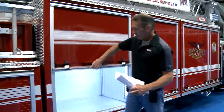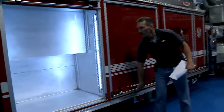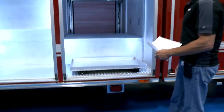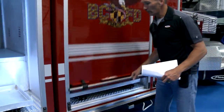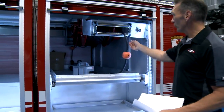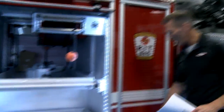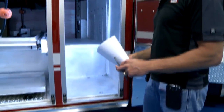Compartment-wise, we have large compartments, all with LED lighting inside. This one here goes all the way through to the other side with a pull-out tray. The large compartment also has a pull-out tray all the way through. Power lines are all pre-connected. And we have rapid intervention compartments that also go all the way through to the other side.